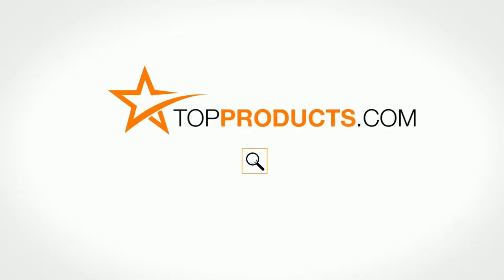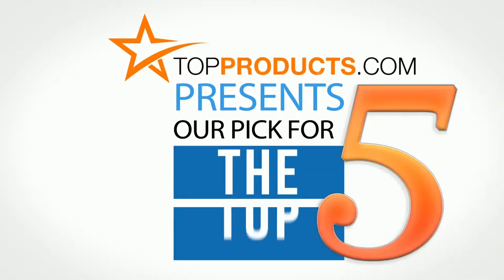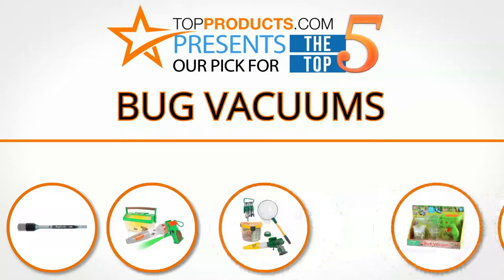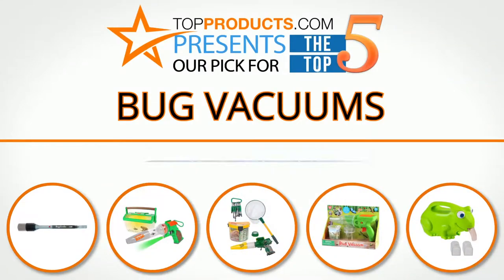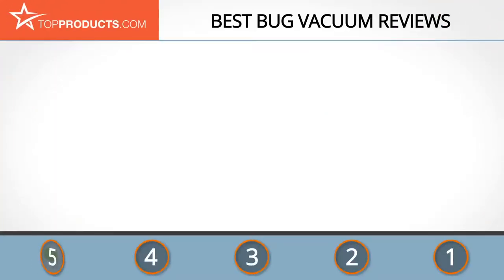TopProducts.com presents our pick for the top 5 bug vacuums. For this review we chose five brands known for quality bug vacuums, showcasing a variety of options that are available.